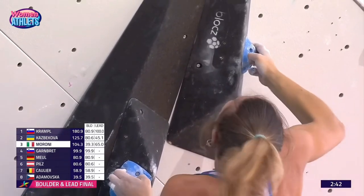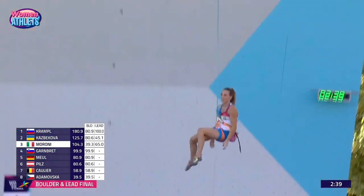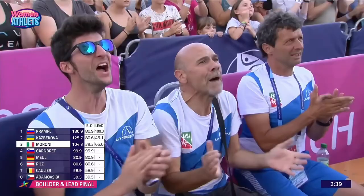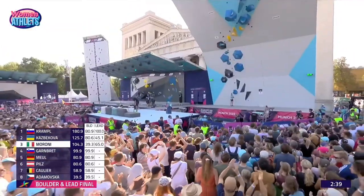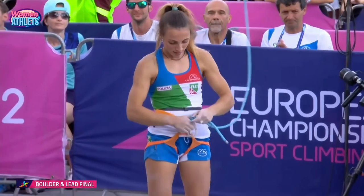Everything must be hurting right now — skinned forearms — and we lose her at 104. A really good effort from Camilla, something to be proud of for sure. She's gone from the bottom of the leaderboard into a current bronze medal position, but there are a lot of athletes still to go.